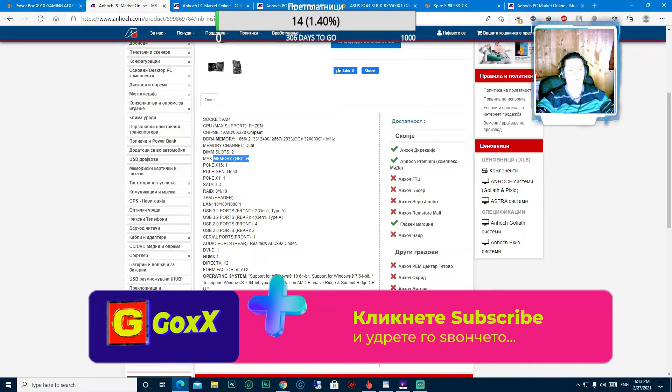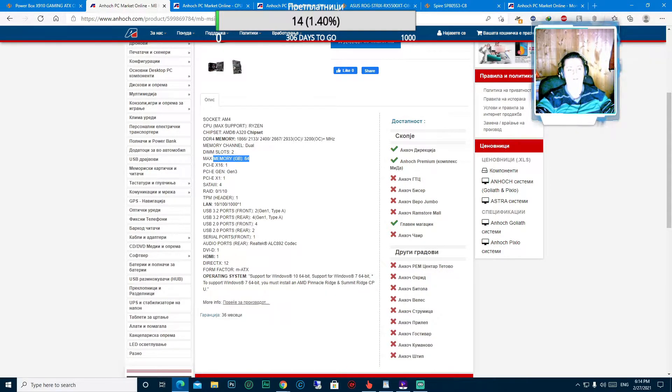USB 3.2 поддржува, USB 2.0 поддржува, сериски порт, DVI-D, HDMI, DirectX 12, поддржува два вида на оперативни системи - тоа е Windows 10 64-битен и Windows 7 64-битен.